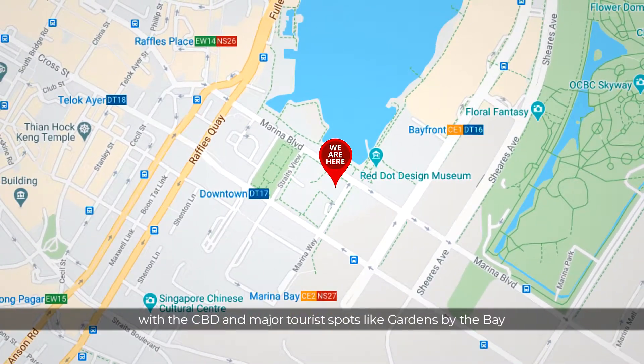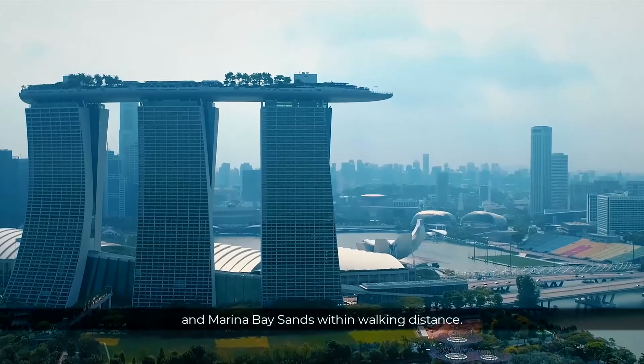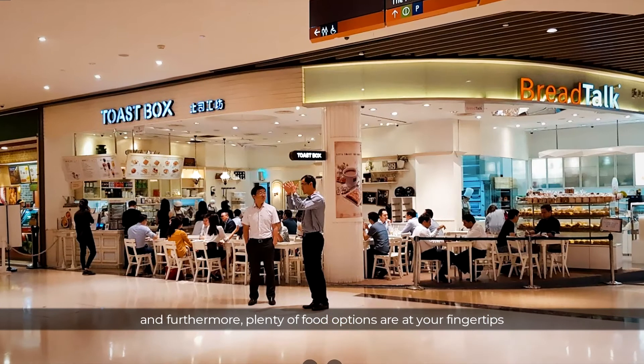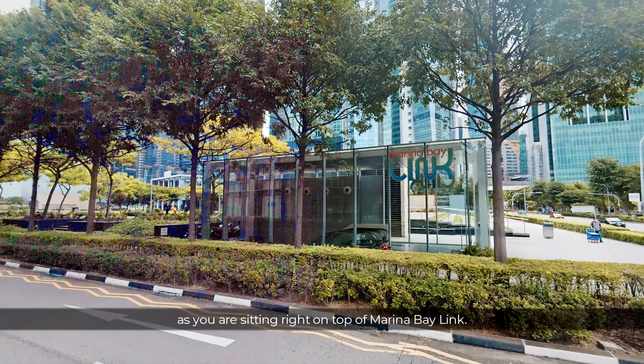Of course, convenience is a given here. With the CBD and major tourist spots like Gardens by the Bay and Marina Bay Sands within walking distance, there are 5 MRT lines serving the area. Furthermore, plenty of food options are at your fingertips as you are sitting right on top of Marina Bay Link Mall.